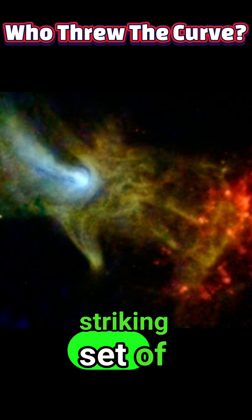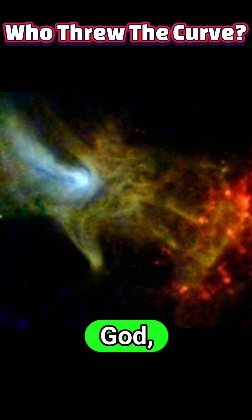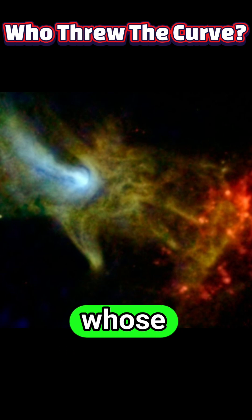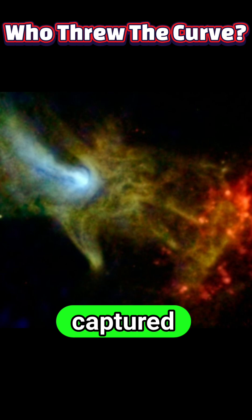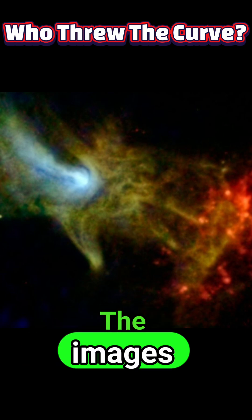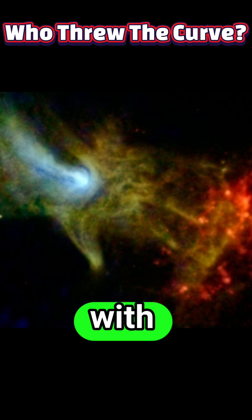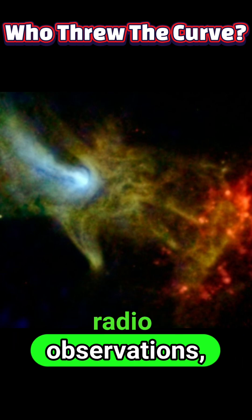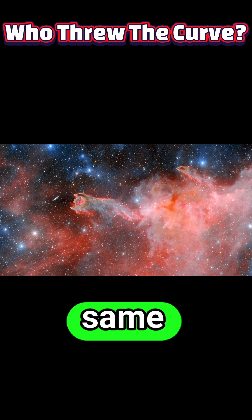NASA has released a striking set of new images of the object popularly known as the Hand of God, a vast nebula whose ghostly fingers sweep across the sky and have once again captured astronomers' attention. The images are composites that bring together high-energy X-ray data with longer wavelength radio observations, producing a view that highlights different physical processes in the same structure.